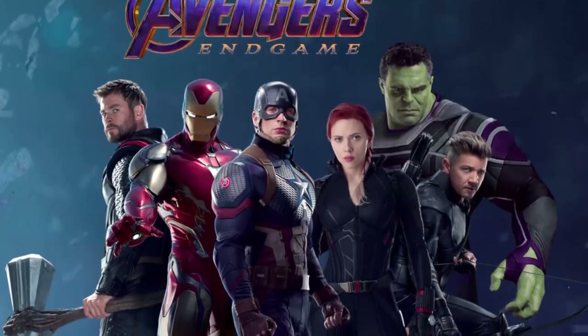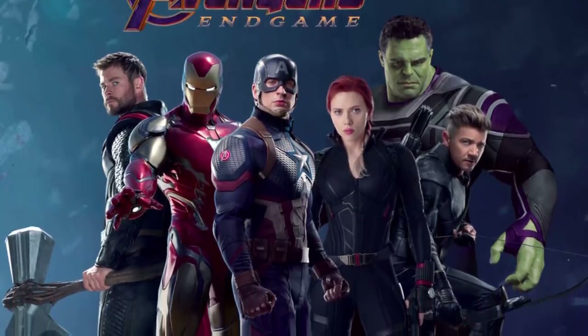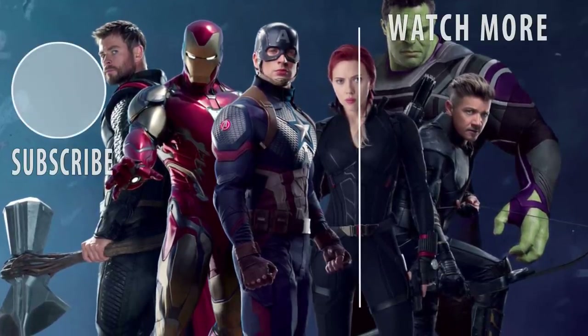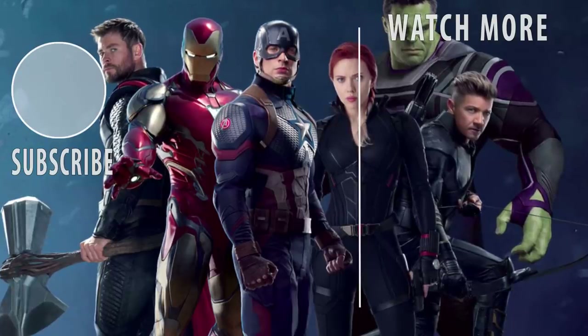What do you think about the original six's new costumes in Avengers Endgame? Share your thoughts with us in the comments below. Thank you so much for watching. If you liked this video, give us a like, comment, and subscribe for more Marvel updates.